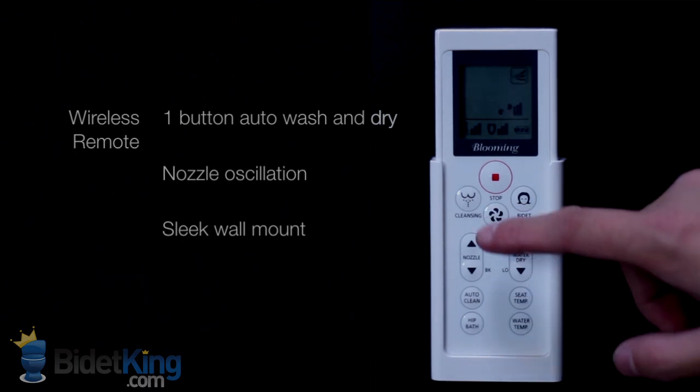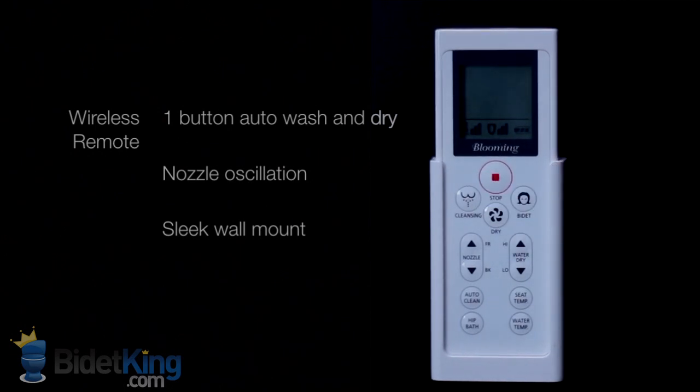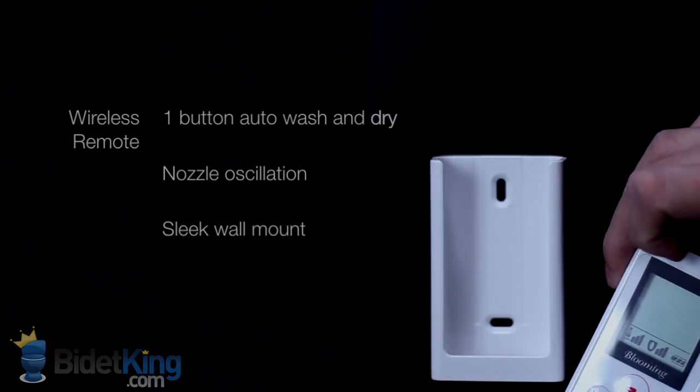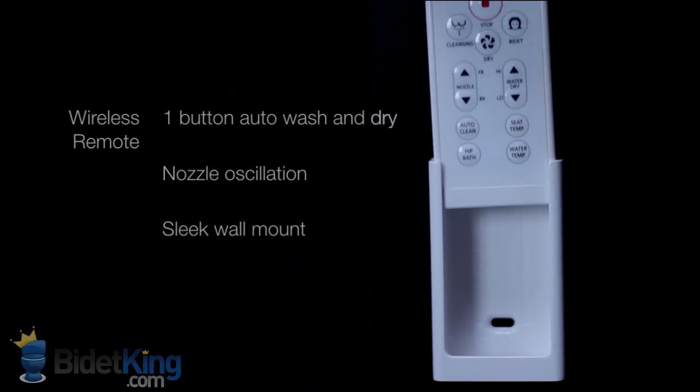The NBR1063 also has convenience features like nozzle oscillation, a relaxing warm water sitz bath, and a one-button auto-clean function.